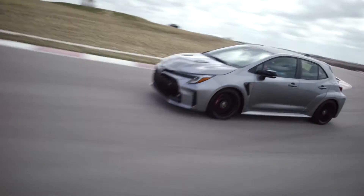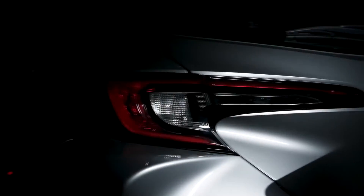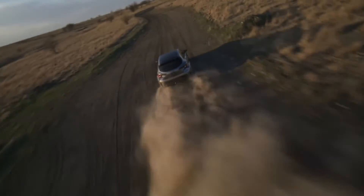This is the Toyota GR Corolla. It uses lots of bits from the amazing GR Yaris and even has some exclusive upgrades you don't get on that car. Does this mean it's a better hot hatch than a Volkswagen Golf R? Well in this video I'm going to tell you everything you need to know about it.